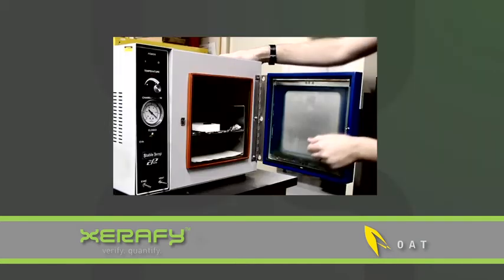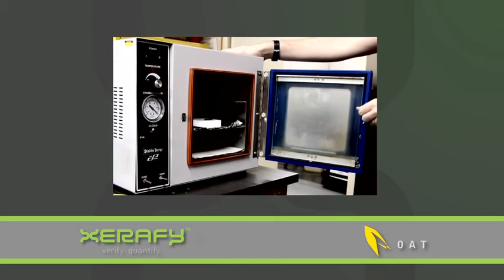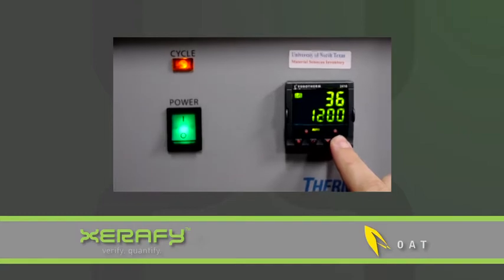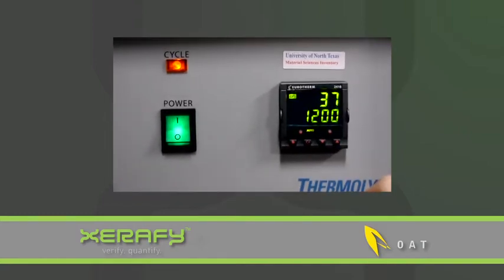The extreme Xerify tag can survive up to 482 Fahrenheit and was able to capture the processing cycle of the autoclave to provide auditable processing records.